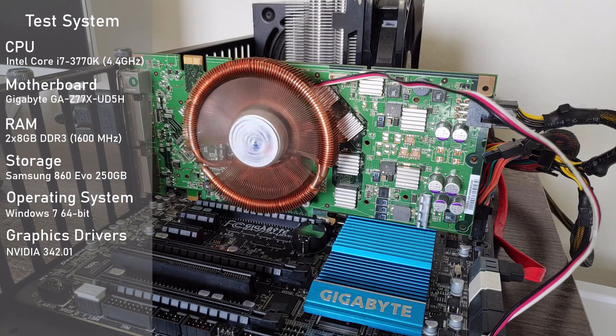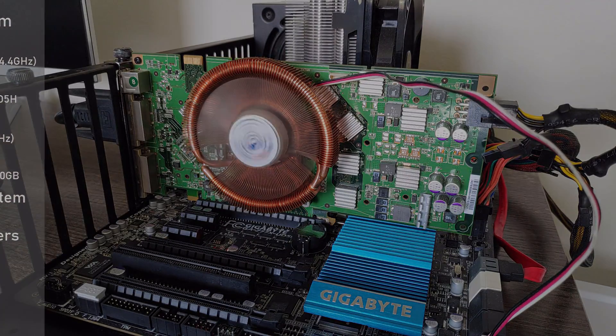For the setup I used my usual testbed with an overclocked 3770K and 16GB of DDR3 on a Gigabyte Z77X UD5H. I'll include more detailed specs as well as the drivers used on screen, and with that said, let's dig into some testing.